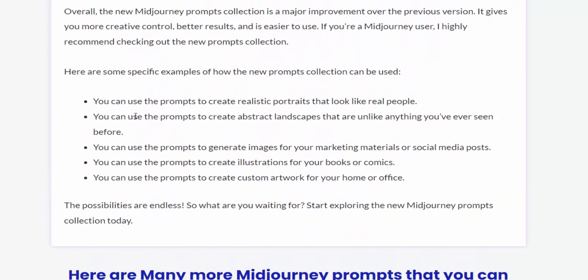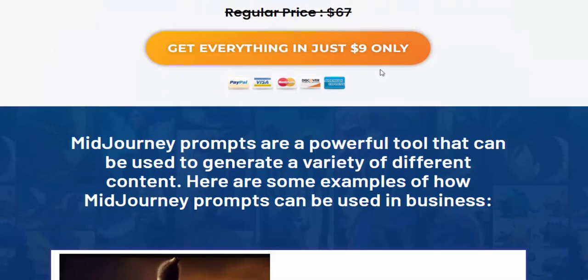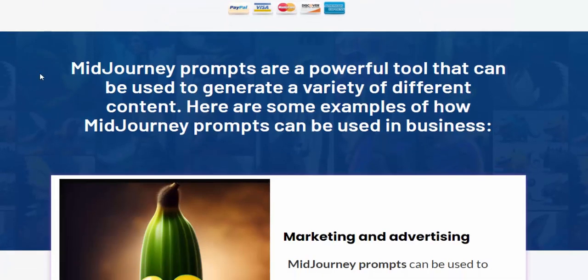Here are many more Midjourney prompts that you can use to generate designs and images. Now for just $9, Midjourney prompts are a powerful tool that can be used to generate a variety of different designs.